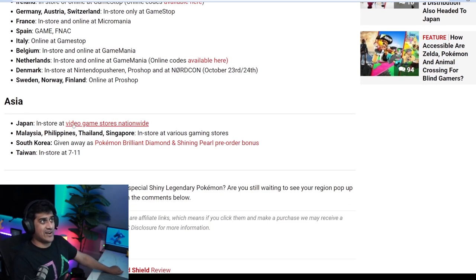If you're in Asia, you have to go in-store at video game stores nationwide. Basically if you're in Japan, you're set — it's everywhere. Malaysia, Philippines, Thailand, and Singapore will also need to go in-store. South Korea is giving it away as a Pokémon Brilliant Diamond and Shining Pearl pre-order bonus, so if you ordered that, you already got it — that's your pre-order giveaway. In Taiwan, it's available in-store at 7-Eleven.